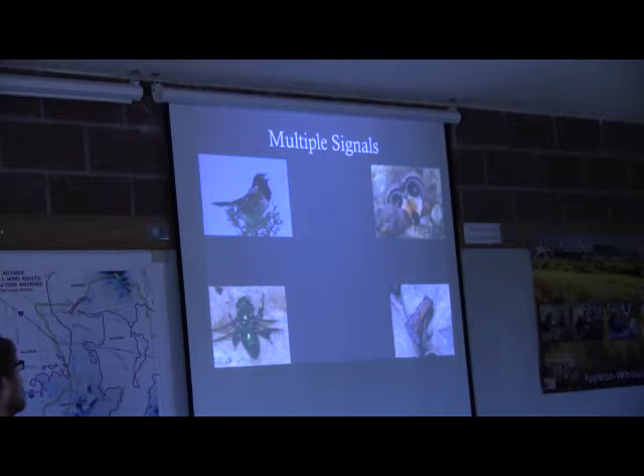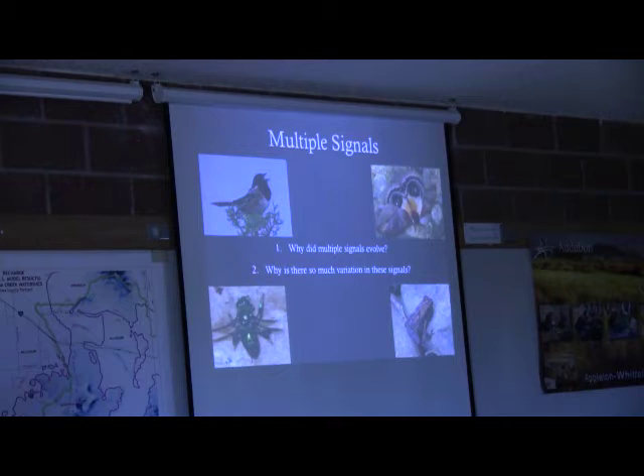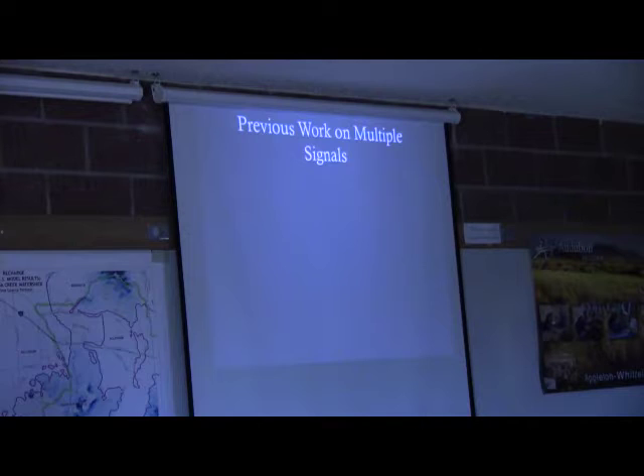Something interesting about animals is that a lot of times they have multiple signals — they communicate in multiple ways. For instance, colorful birds that sing, colorful insects that produce odors, and frogs that make acoustic noise. This raises questions: why did multiple signals evolve, and why is there so much variation? Because signals are often costly — if you're a really bright, colorful bird, it's hard to hide from a predator. So why would you have more than one signal and take on more costs instead of just having a single signal?